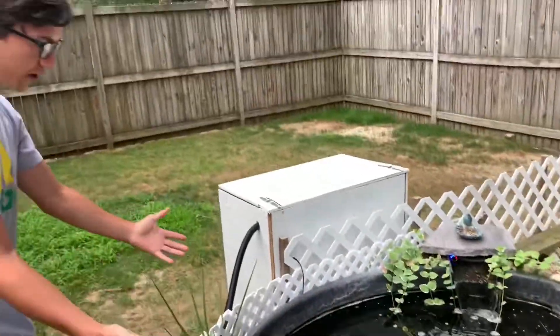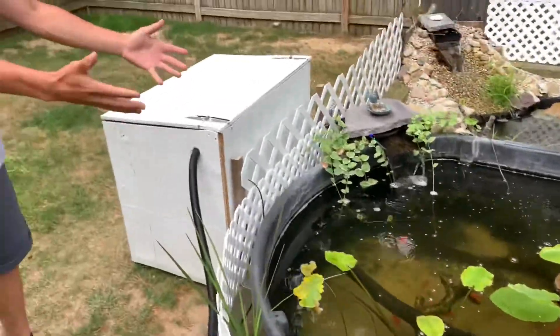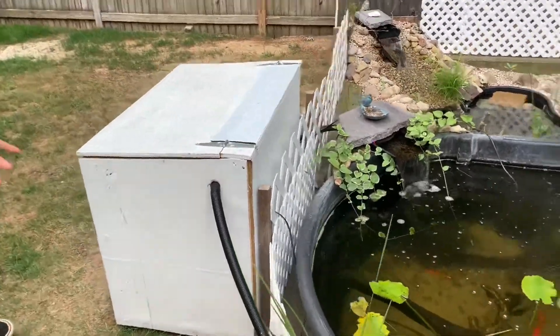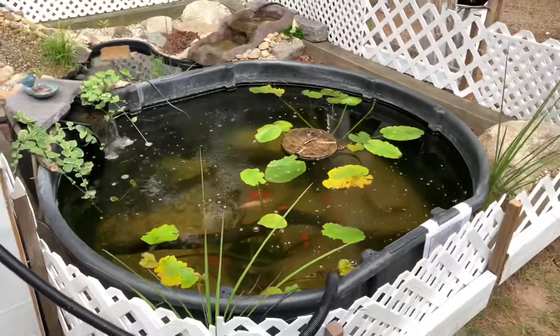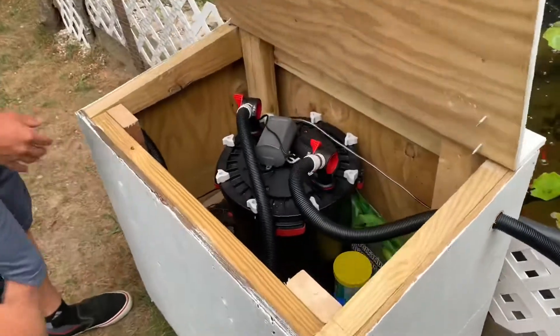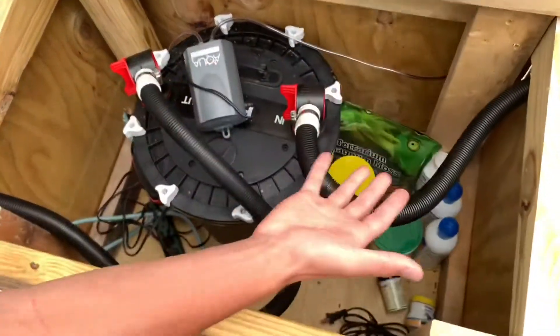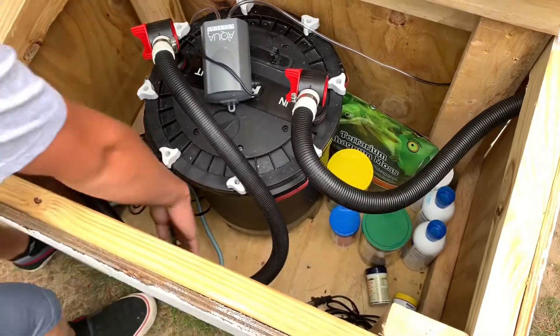This is a 300-gallon pond right here. Look at all the lily pads — they're starting to bloom and they look good. I'm going to shut off the pump to show you what we're working with. Just got an FX6 filter; this is where I keep all my food and everything. Going to shut this off for a minute.